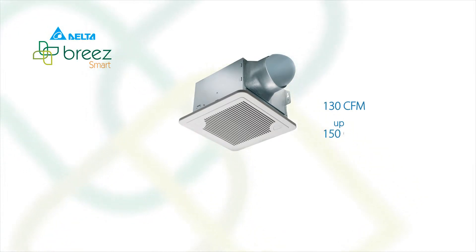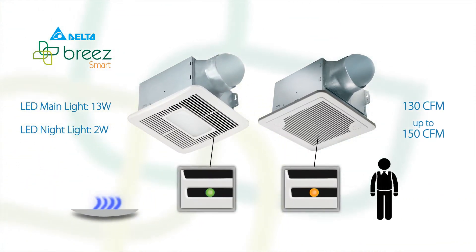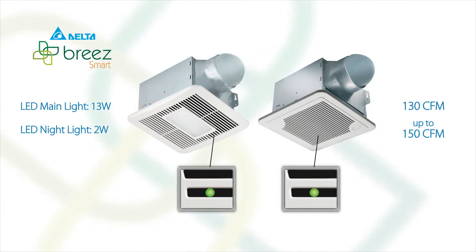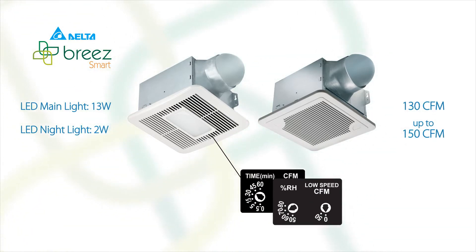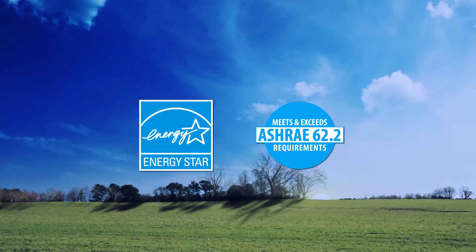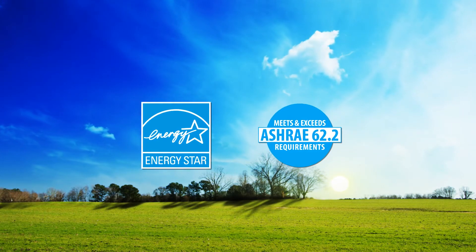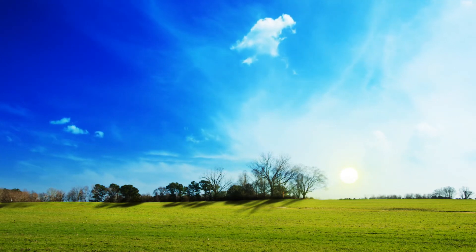Choose from single speed or dual speed fans, LED light and night light option, motion sensing or humidity sensing options with adjustable low speed and delay timers. All BreezeSmart models are ENERGY STAR qualified and comply with ASHRAE 62.2 requirements for intermittent or continuous operation, for improved air quality and to meet sustainability initiatives.